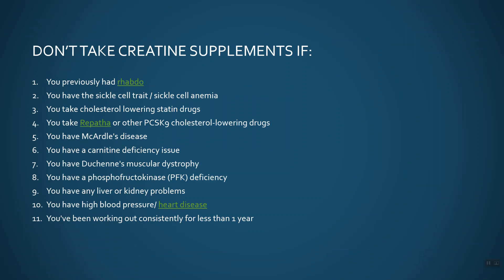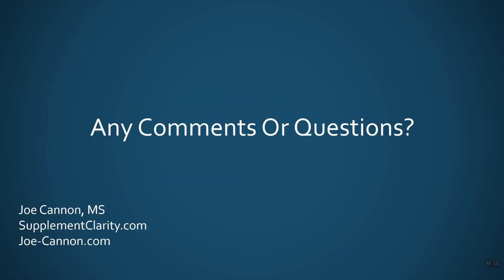This is a supplement that is very highly researched and will work in high-performance athletes. I'm just not convinced that the average person watching this video needs a creatine supplement. I really hope this helps clear up your misconceptions about rhabdomyolysis and creatine. If you have any comments or questions, leave them below and I will endeavor to answer them myself. Until later, I am Joe Cannon — have yourself a fantastic day.